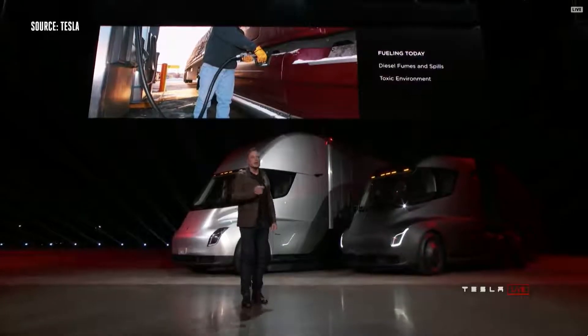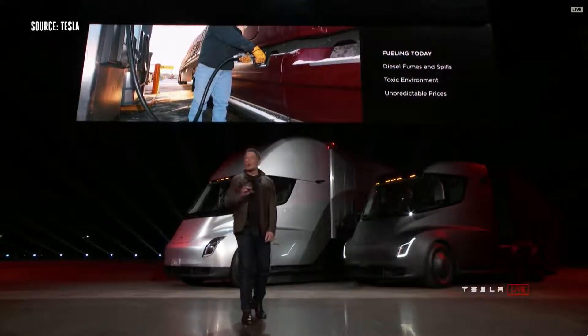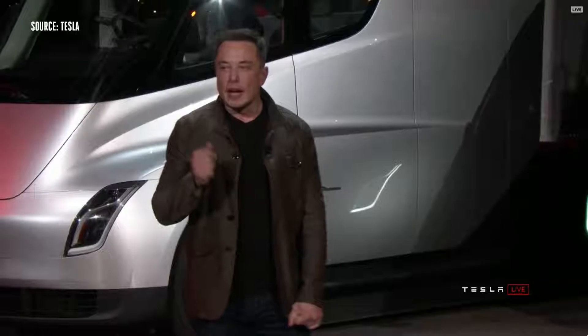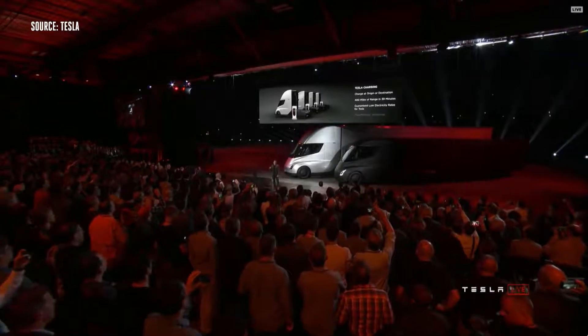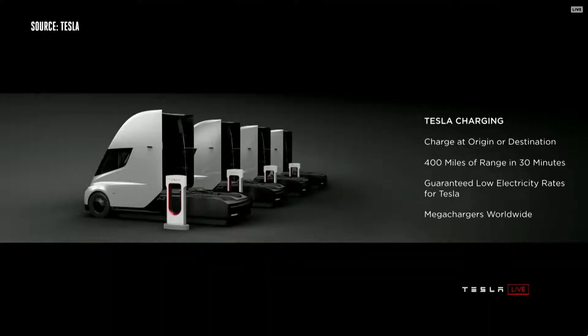If you're fueling a diesel truck you've got fumes, spills, a toxic environment, and prices change all the time. A lot of people don't realize it actually takes up to 15 minutes or more to fill a truck — you have to sit there while the tank gets filled. As compared to charging a Tesla truck, you can charge at your origin or destination. While you're unloading your cargo, you can charge.